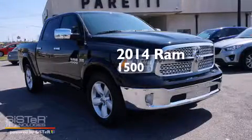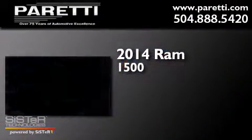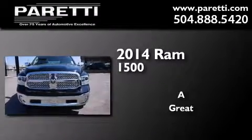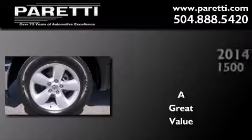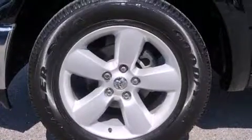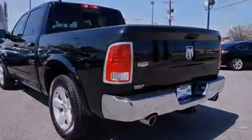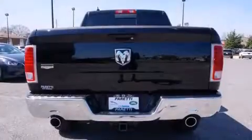This is a 2014 RAM 1500. Its top features include Bluetooth cell phone integration, a rear view camera, and a heated steering wheel and audio controls.